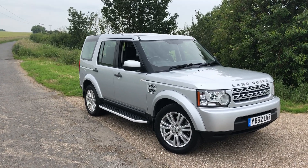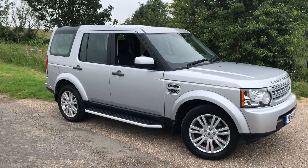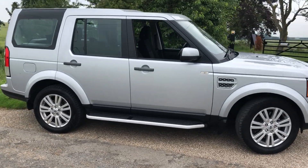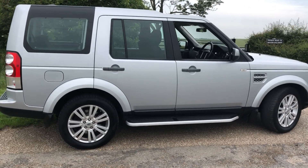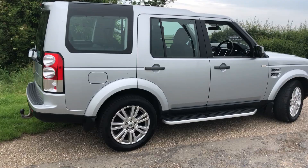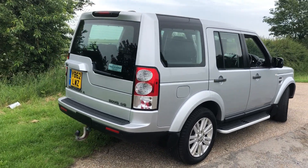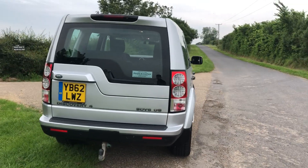Here we have a 2013, 62-plate Land Rover Discovery 4, 3-litre V6 diesel GS, 7-seat. It has 100,000 miles from new but it has full Land Rover history. It came from Farnells Land Rover and has been serviced there six times by the only one owner it's had.